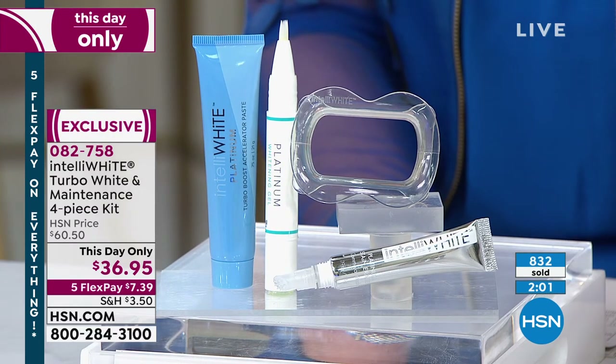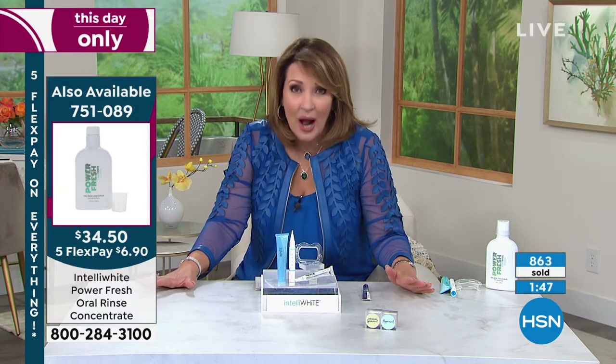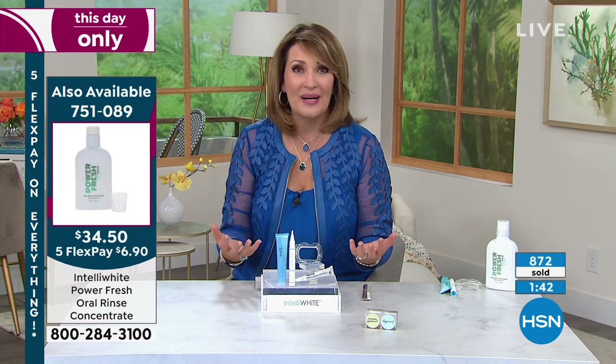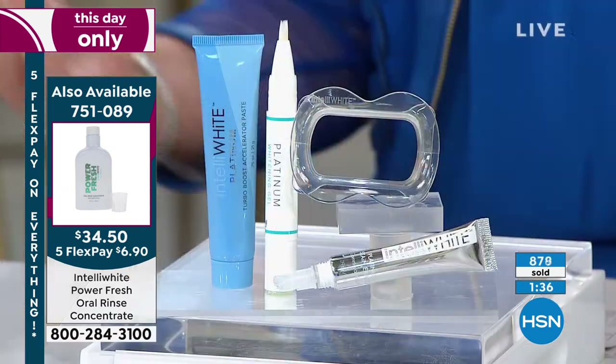Spearmint last call — only about 100 left. We still do have the peppermint. I'm so excited — I'm going to Minnesota in two weeks to see my family. I haven't seen my mom in almost two years. A lot of us are in the same boat — we're going to get to see friends and family we haven't seen in a while, and we just want to look great and feel great and smile more than ever.